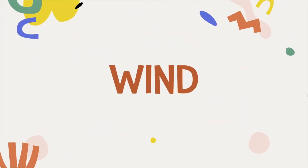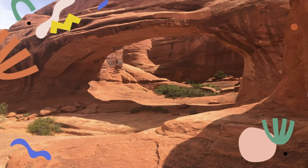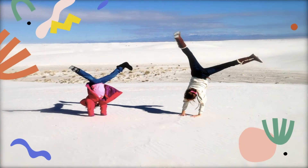Wind also causes changes in our landforms and creates them. Wind can move sediment from one place to another. Wind erosion through a strong steady wind can grind hard desert rock. Wind can create columns, arches, dunes, and rocks — this is in Moab, Utah. Sand dunes form when windblown sand builds up, like here in White Sands, New Mexico.